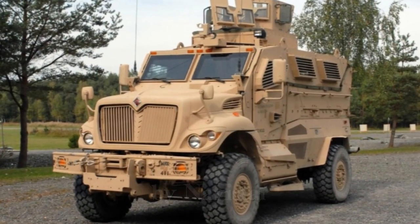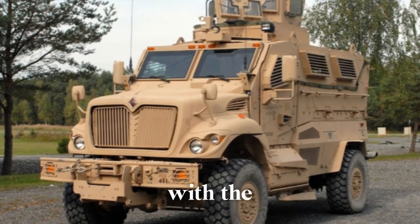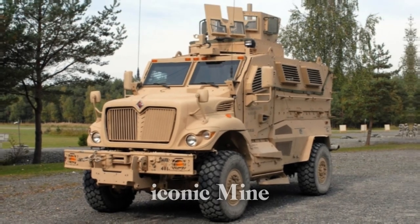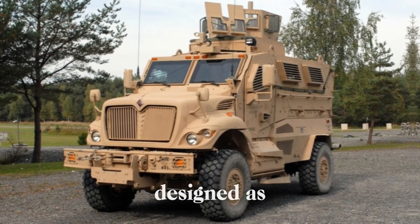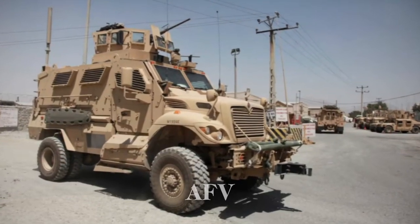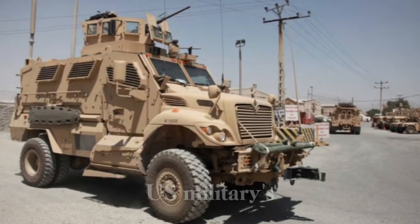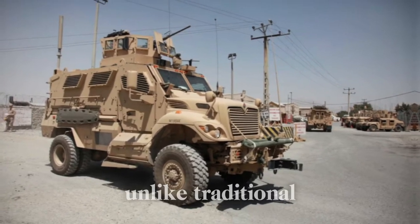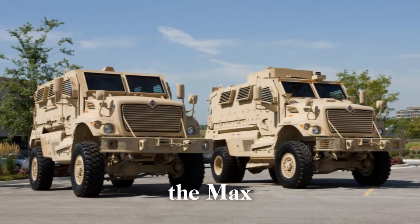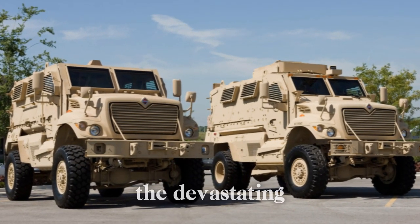The MaxxPro, developed by Navistar Defense in partnership with the Israeli firm Plasan, is an iconic Mine Resistant Ambush Protected (MRAP) vehicle. Designed as an armored fighting vehicle (AFV), it has become integral to the U.S. military's efforts to protect personnel against evolving battlefield threats.